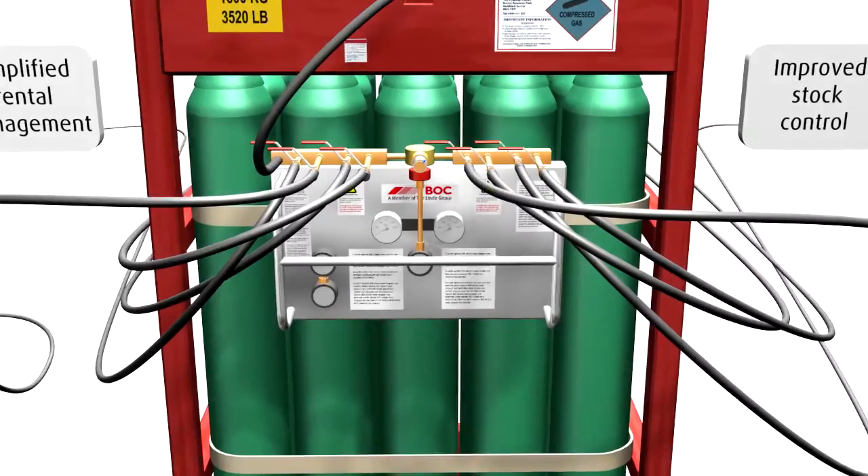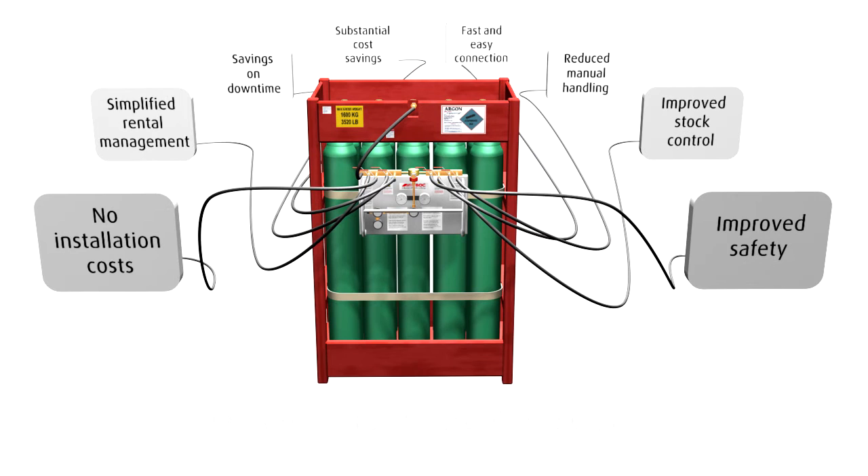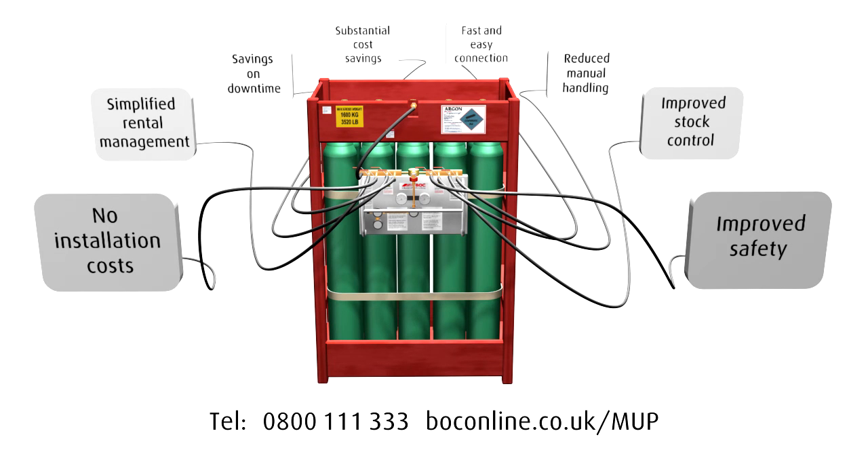The BOC multi-user panel. Find out how it could help your business save money. Call 0800 111 3333 or visit boconline.co.uk/mup.